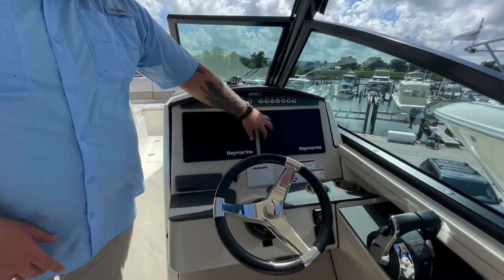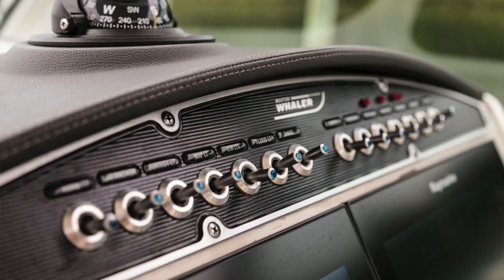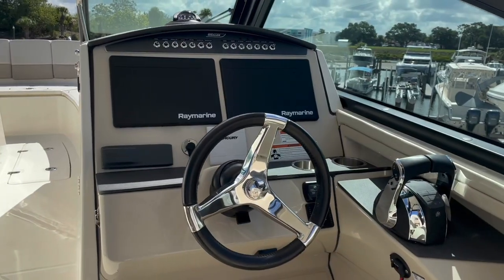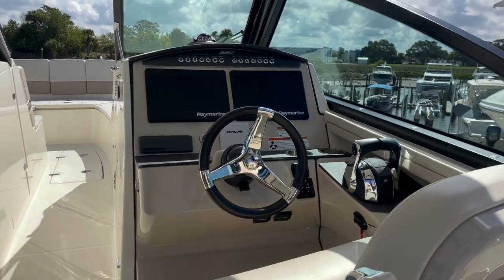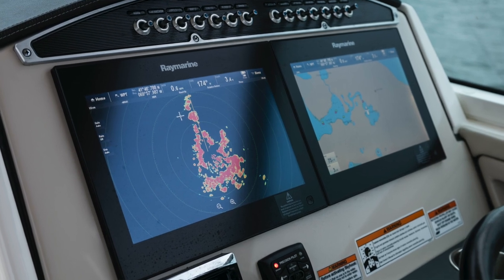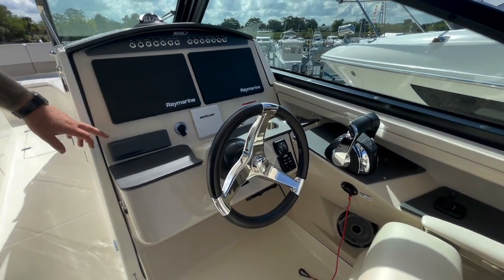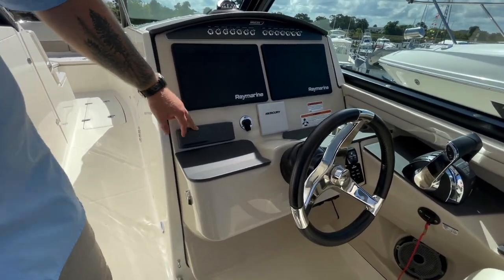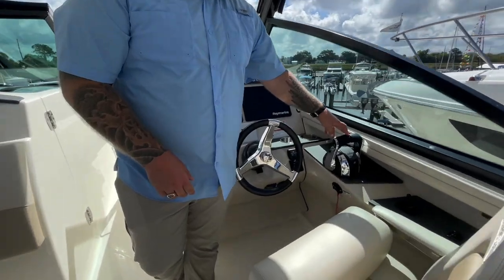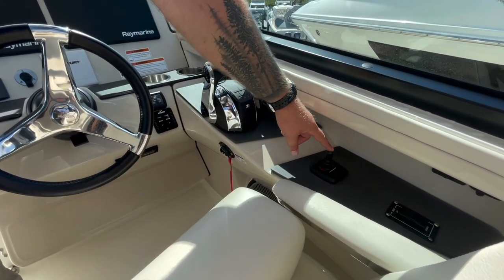Moving over to the helm, we're going to have twin Raymarine 12-inch screens. All of your rocker switches — they're not toggles — move all the way up to the top so they're easy to see, light up on or off, and there's no guessing on what position they're in. Whaler also moves the buttons up higher so they're easy to reach while driving and you won't accidentally bump them if you hit a wave. The steering wheel is mounted to a tilt base, so it can always be adjusted to whoever's driving. Up here you'll notice the Fusion radio head unit, and you'll have your hookup for your VHF and your Mercury Vessel View. Over here next to your throttles, instead of having a joystick, you can also opt for a bow thruster on this boat.